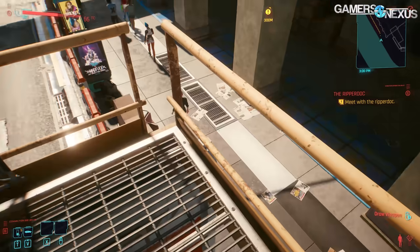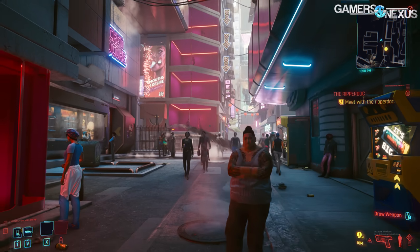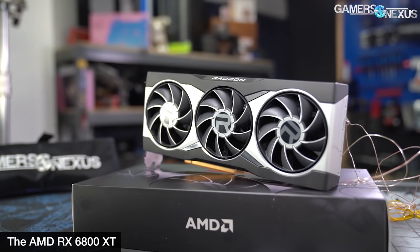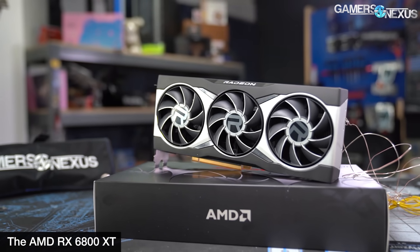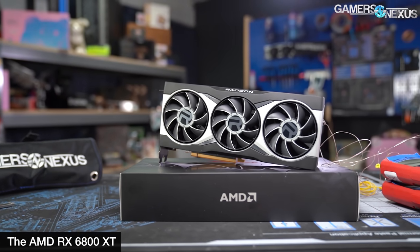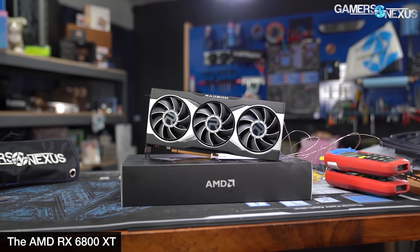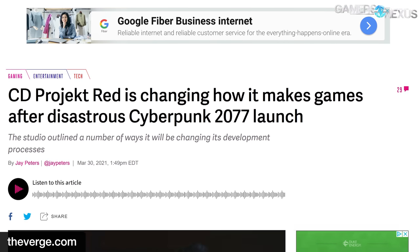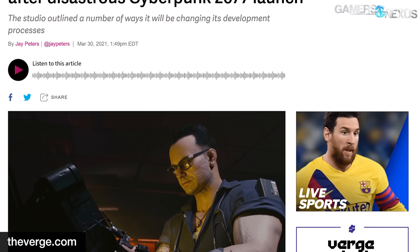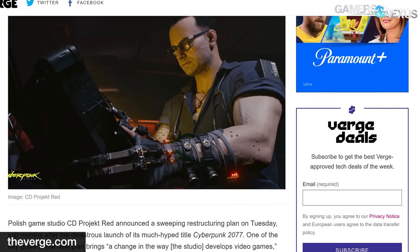Most notably for the PC crowd is the addition of ray tracing support for Radeon hardware via DXR, as well as expanded key bindings. Users will need the latest Radeon drivers and an RX 6000 series card. Overall, reception to the patch seems to be going well, with noted improvement in game stability and performance on older consoles. However, the game and CDPR still have a long way to go. The company recently detailed how it'll handle game development and marketing going forward following Cyberpunk's botched launch, and basically said it's going to keep things quiet until closer to launch — which seems like a wise move.